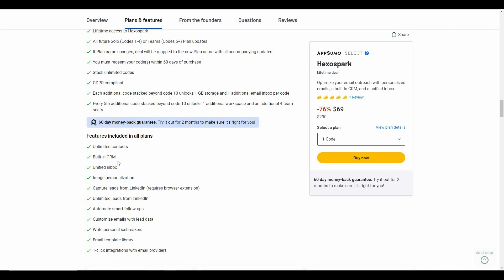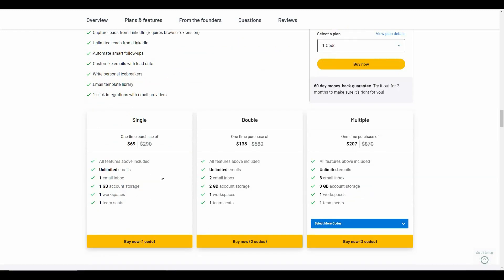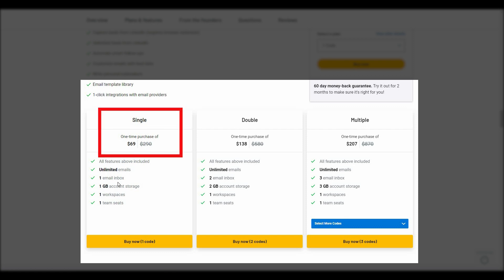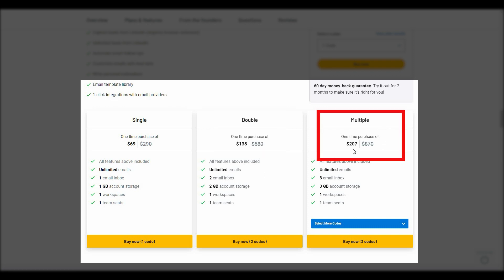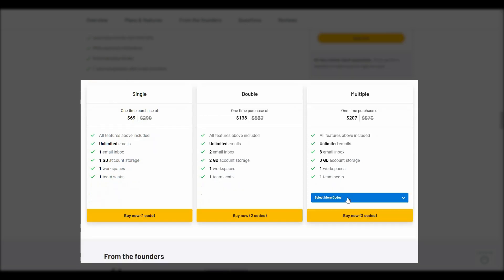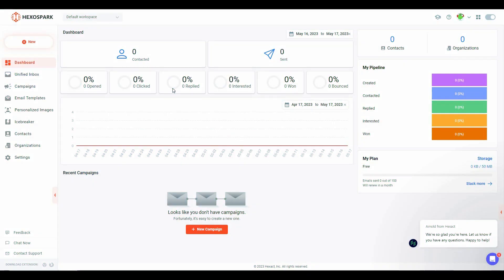With this deal you get unlimited contacts, a built-in CRM, unified inbox, and image personalization. You can capture unlimited leads from LinkedIn. The tiers on AppSumo are: single at $69 with one email inbox, double at $138 with two inboxes, and multiple at $207 with three email inboxes. The highest tier is 10 codes at $690 with 10 email inboxes. Hexo Spark also has subscription plans: Solo at $29/month and Team at $98, plus an annual plan.